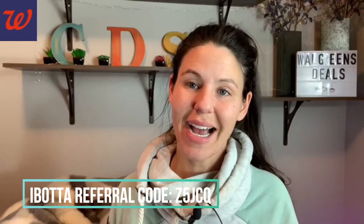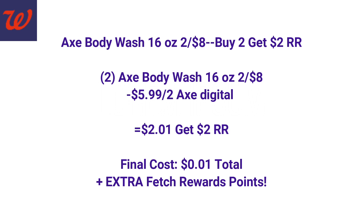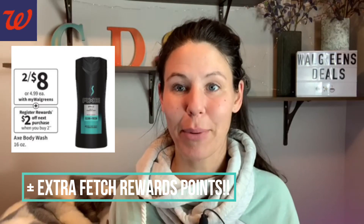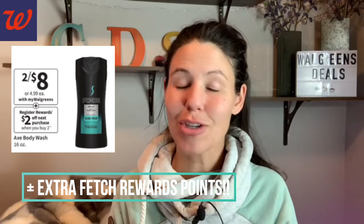Check your Walgreens accounts for the high-value coupon for the Axe promotion. Axe body wash, 16 ounce, is two for $8, and if you buy two you get a $2 register reward. We're going to grab two body washes — two for $8 — and use a $5.99 off two Axe digital coupon. We pay $2.01, and feel free to use Walgreens cash to pay. Then we get back that $2 register reward. You guys — one penny. We're paying one penny for both, which is half a cent per item. If you have multiple Walgreens accounts, you better be stocking up on this deal!